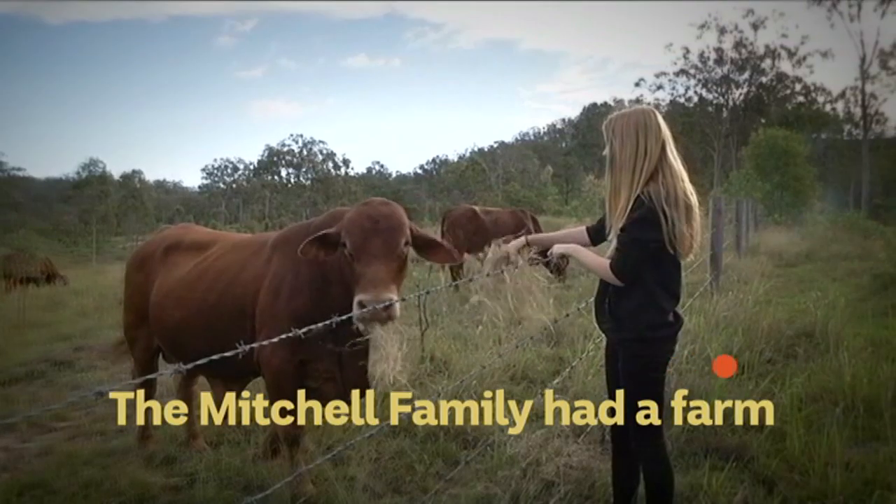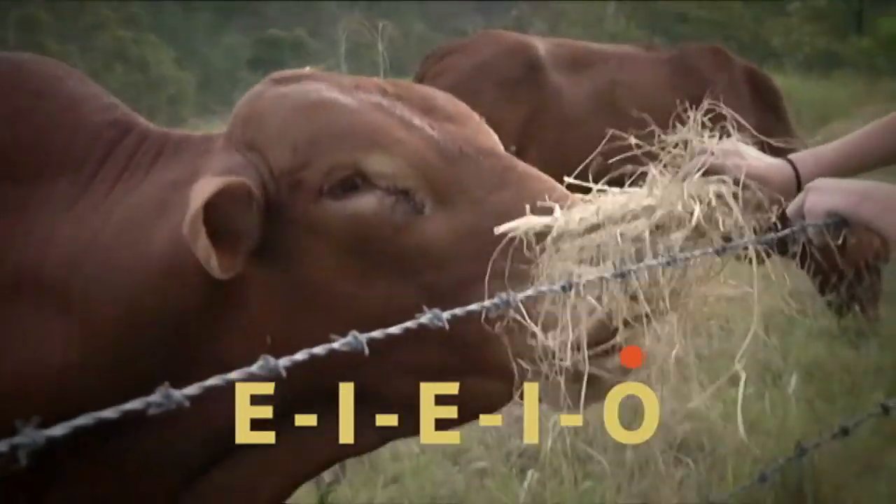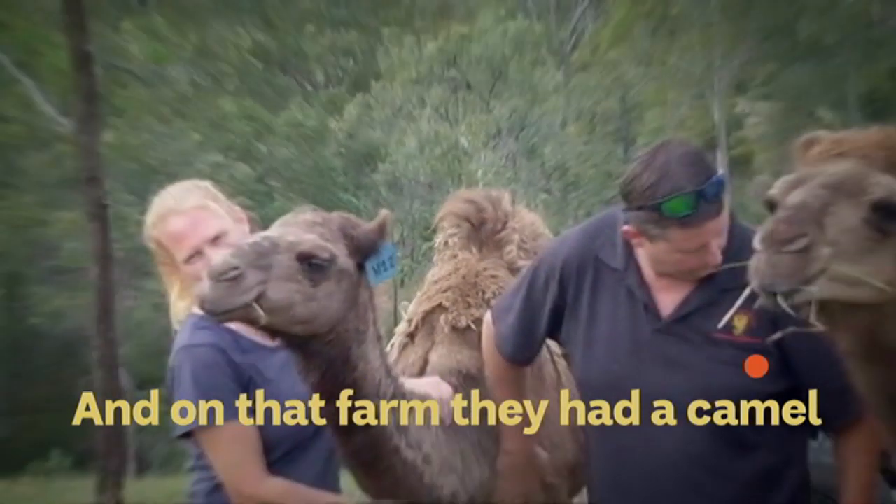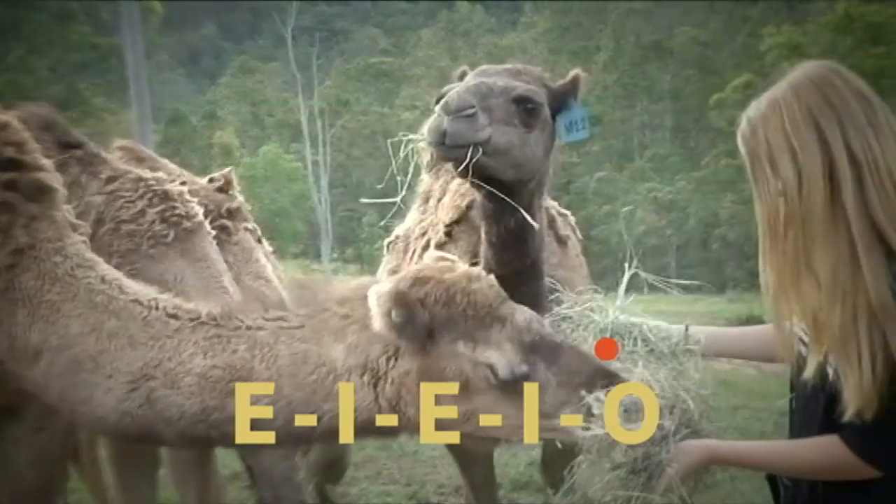The Mitchell family had a farm, E-I-E-I-O. And on that farm they had a camel. Wait, what, a camel? That doesn't sound right. E-I-E-I-O.